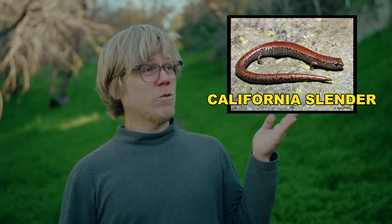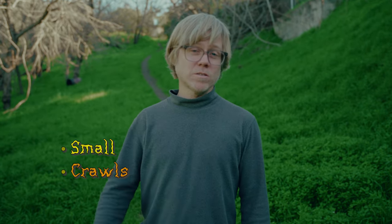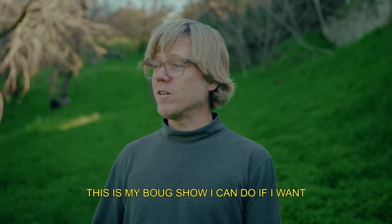Hi, welcome to Doug's Bugs. Today we're going to search for the elusive California Slender salamander. You might be asking yourself, is a salamander a bug? Well, it's small and it crawls, so this is my bug show and I can do what I want. But I can't do a bug show without bugs, so let's go find it.